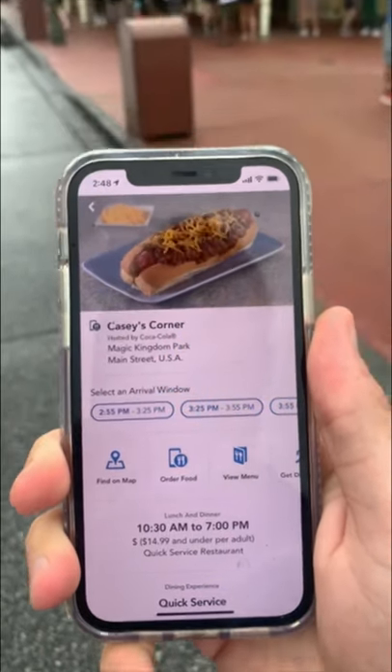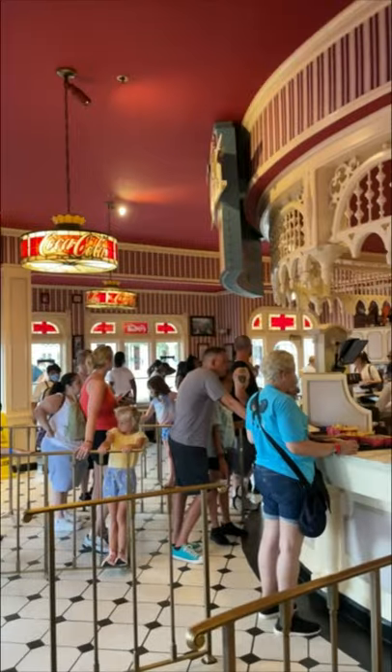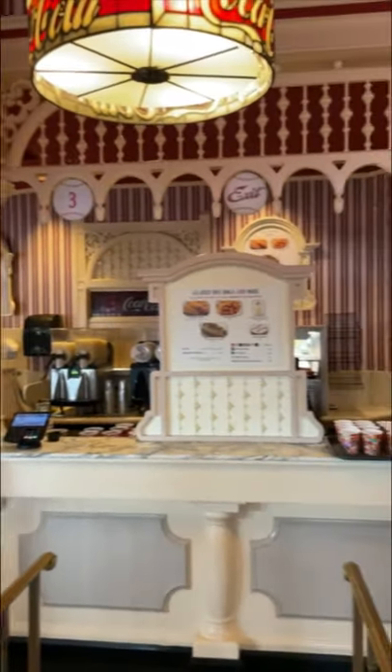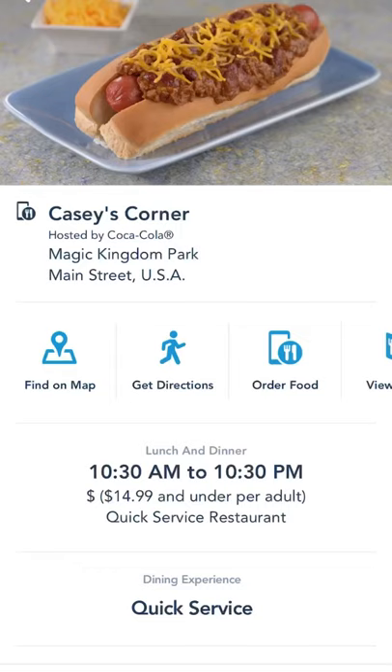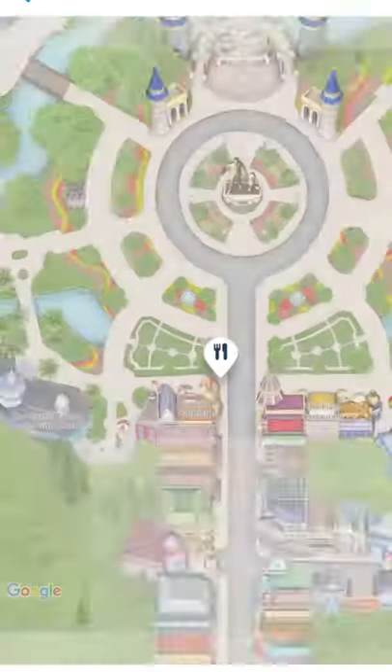Have you heard? Casey's Corner is back at the Magic Kingdom and it offers mobile ordering. You can pick up favorites like a chili cheese all-beef foot-long hot dog or the famous corn dog nuggets, and take a sip of the frozen mint julep lemonade. Then for dessert, snag a baseball brownie.